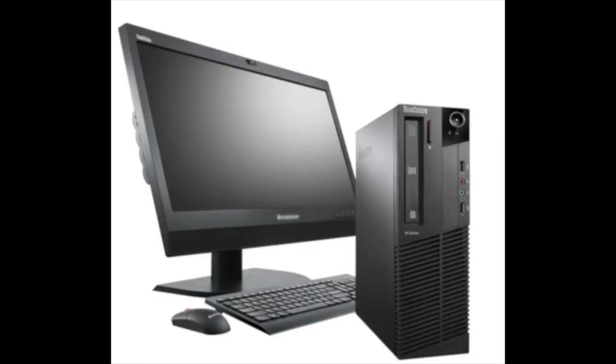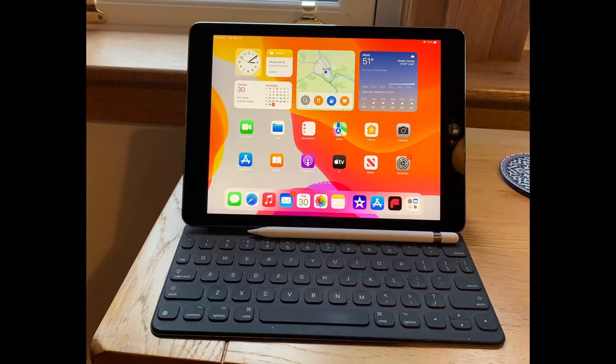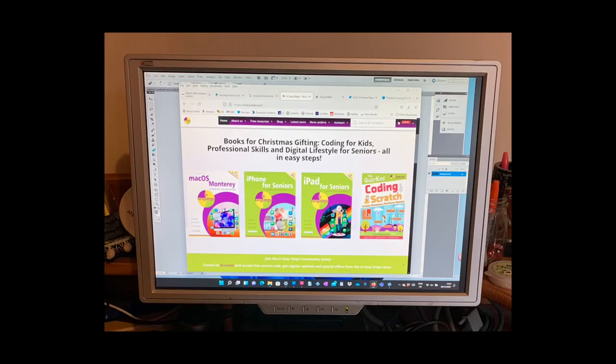The main choices when choosing a computing device are desktop computers, which are powerful but have now generally been replaced by more mobile devices; laptops, which offer a good combination of power and mobility; tablets such as the iPad, which is the ideal combination of functionality and size; and smartphones, which these days are essentially powerful computers which also happen to be able to make phone calls.